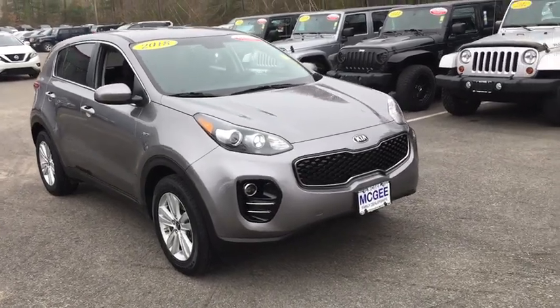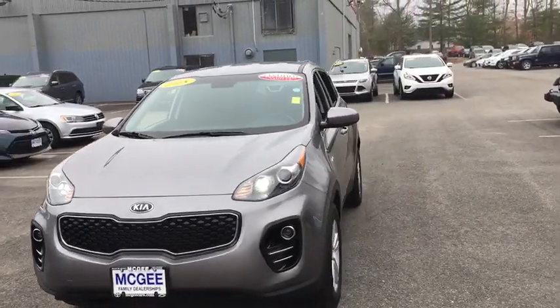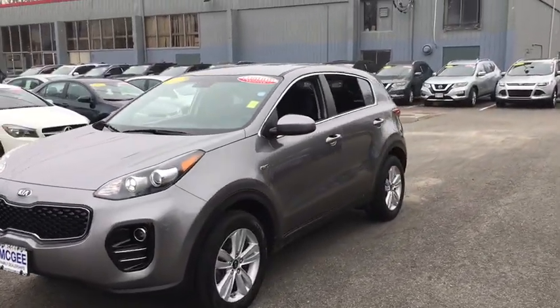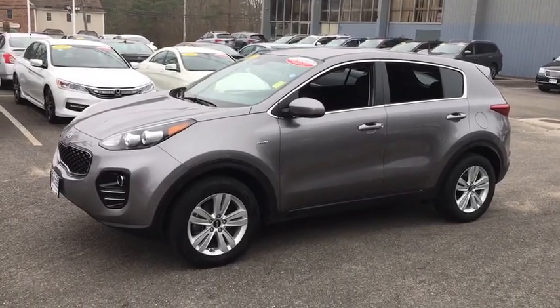The 2018 Kia Sportage. With its sleek and stylish exterior and its roomy, feature-laden interior, the Sportage both looks good and performs well on the road. This vehicle has less than 25,000 miles.